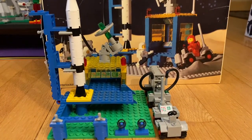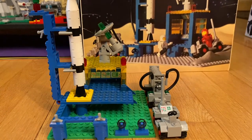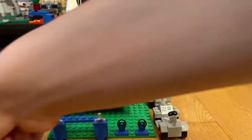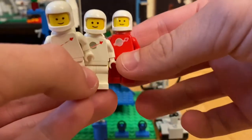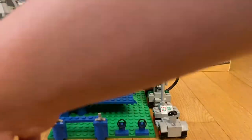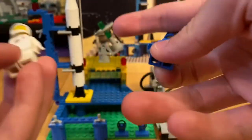Now let's get into the minifigures. You get a whole bunch of space people — well, you only get three. There are two white space guys and one red one. I also have other spacemen that were just in the box, including a blue guy.